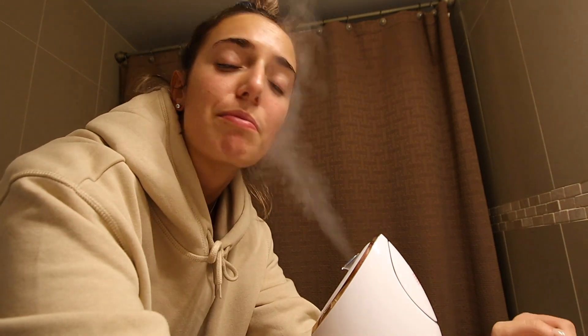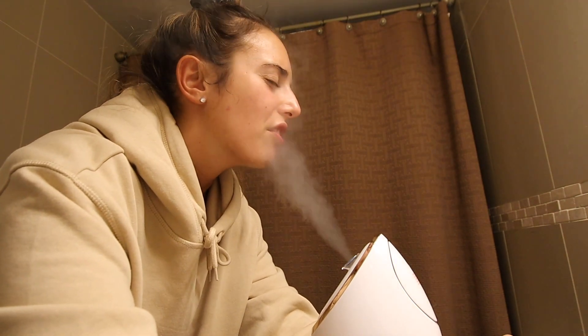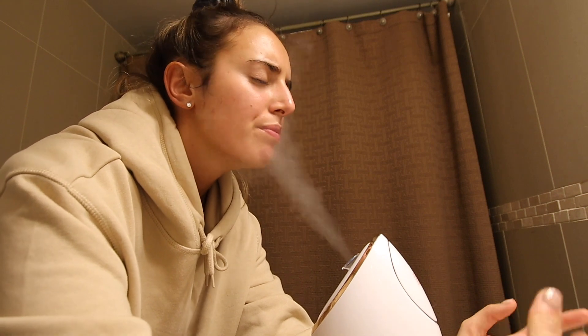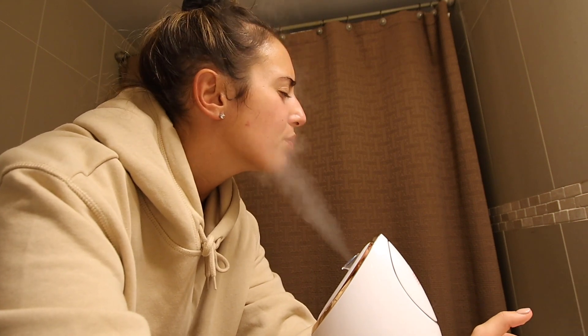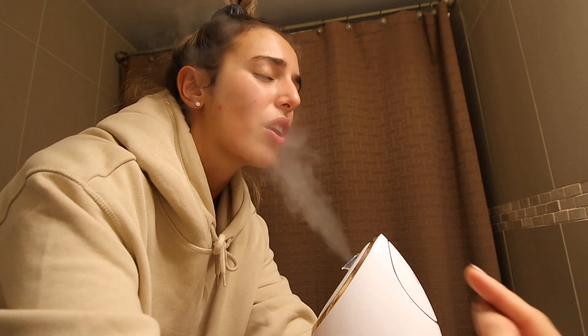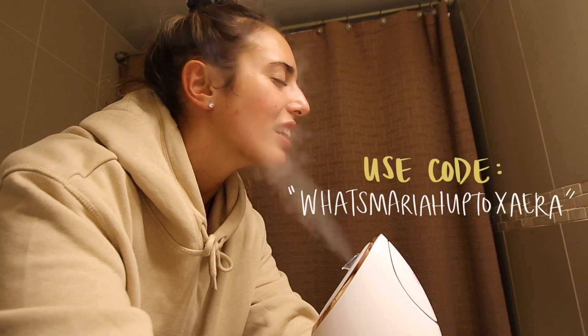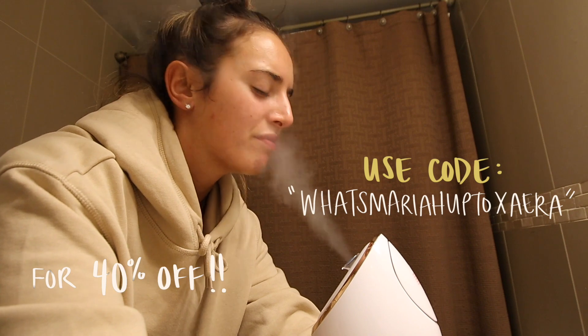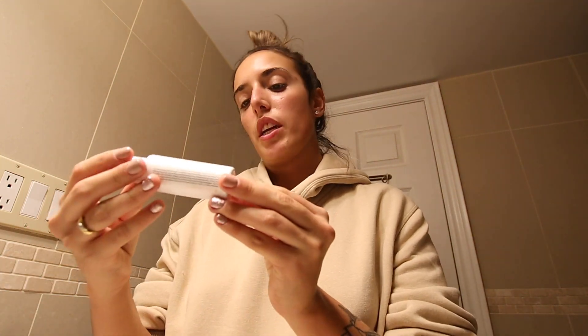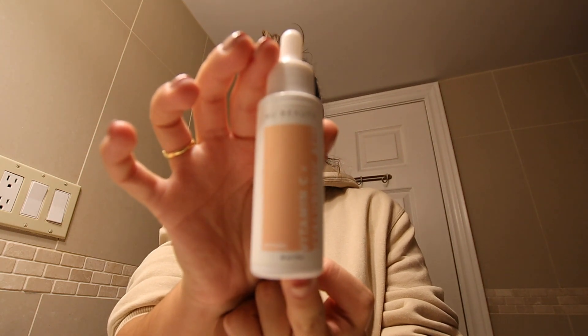I really wanted to thank Vanity Planet for this opportunity as I steam myself for the internet — it's a good time. Obviously this isn't a travel-friendly item, but whenever I have the time and energy to do it at home, it's so nice. I've had this thing for about a month and a half now. It opens up the pores, opens up the sinuses — it's a good time. If you want to buy one, use the code on screen and click the link in the description.